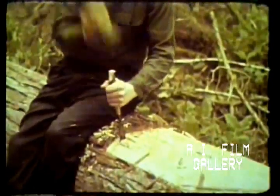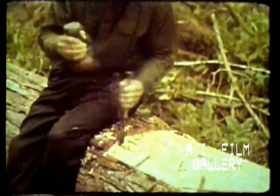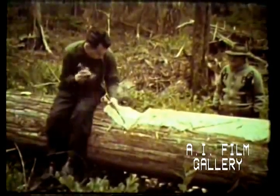A tapered cut is the first step in splitting out a plank. This crosscut is made with a modern chisel driven with an ancient stone maul. In former times, an elk horn chisel would have been used.